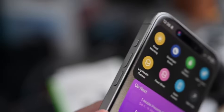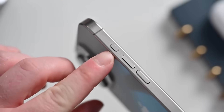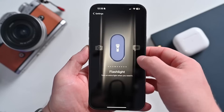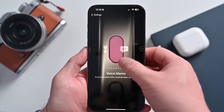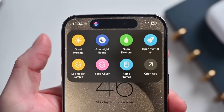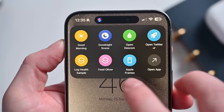The second change was the action button. For years, this was a simple mute switch. Now it's a new muscle memory. For some, it's just a faster way to open the camera and capture a fleeting moment. For others, it's a gateway to complex shortcuts — turning on all your smart home lights with a single press. It wasn't just the removal of a switch; it was the addition of a new verb to the iPhone's language.